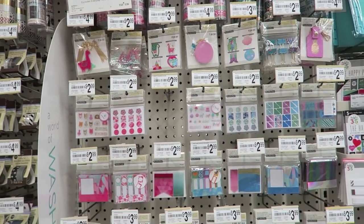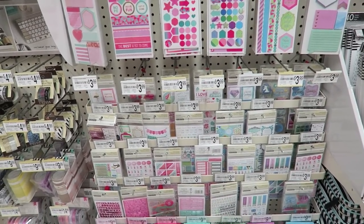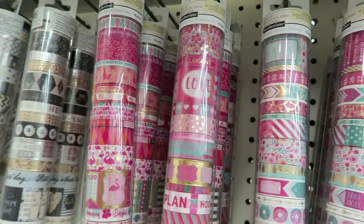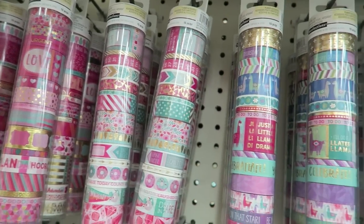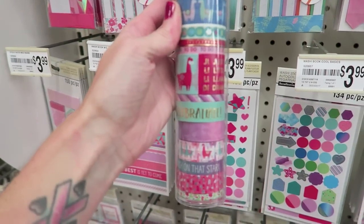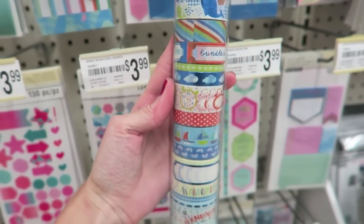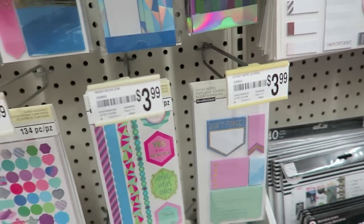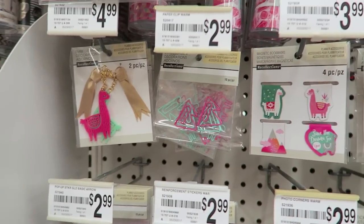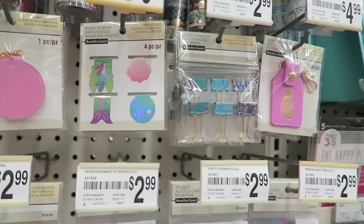Hey crafty cuties, I'm at Michael's and I've found some new things — at least I haven't seen them before. I'm usually behind, but I thought I would show you because I know a lot of you love washi. Maybe these aren't new, but I haven't seen this llama one. Really cute! Then there's this one — kind of like a baby theme — that'd be really cute in a baby book.